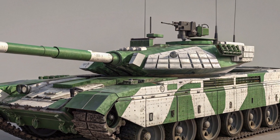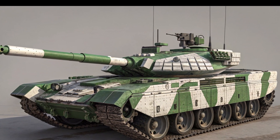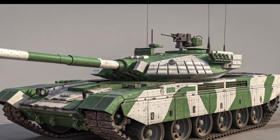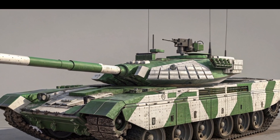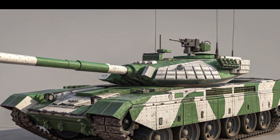In conclusion, the T-90 Bhishma represents a powerful blend of Russian tank design and Indian innovation. Constant upgrades and battlefield experience continue to refine its capabilities, securing its position as a pillar of India's defense strategy for years to come.